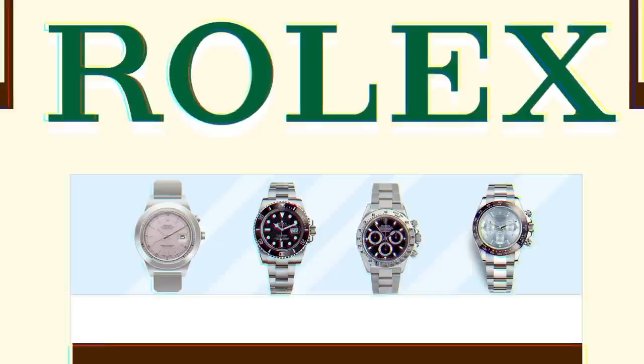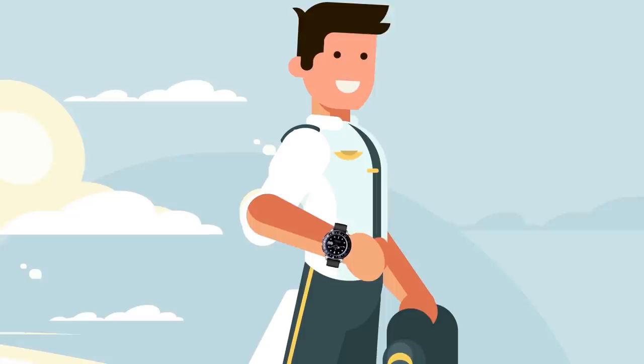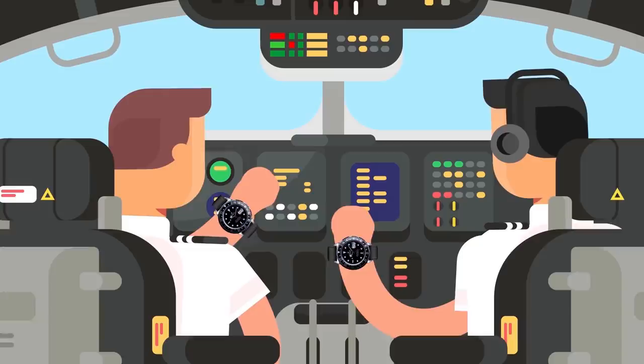In 1955, the GMT Master was born. This timepiece was designed for Pan Am pilots, allowing them to see the time and day in different parts of the world. This model with a rotating dial retails at £5,600. Thus while being expensive, Rolex offers a wide range of models that most people could afford if they were to save up or land a high paying job.